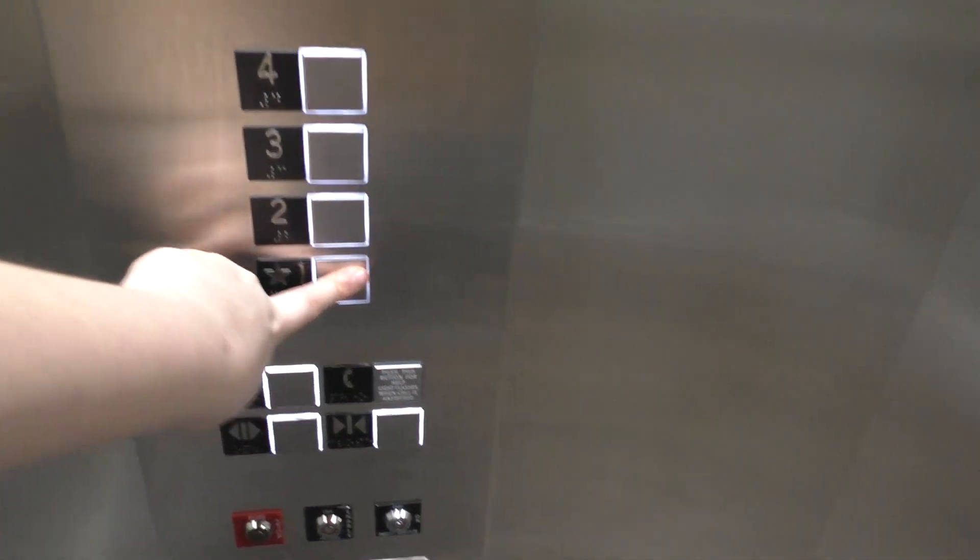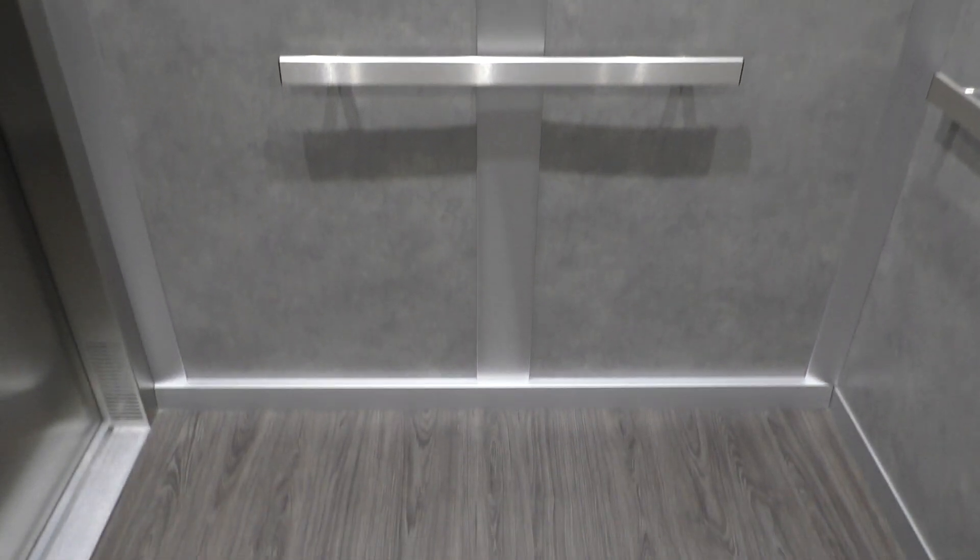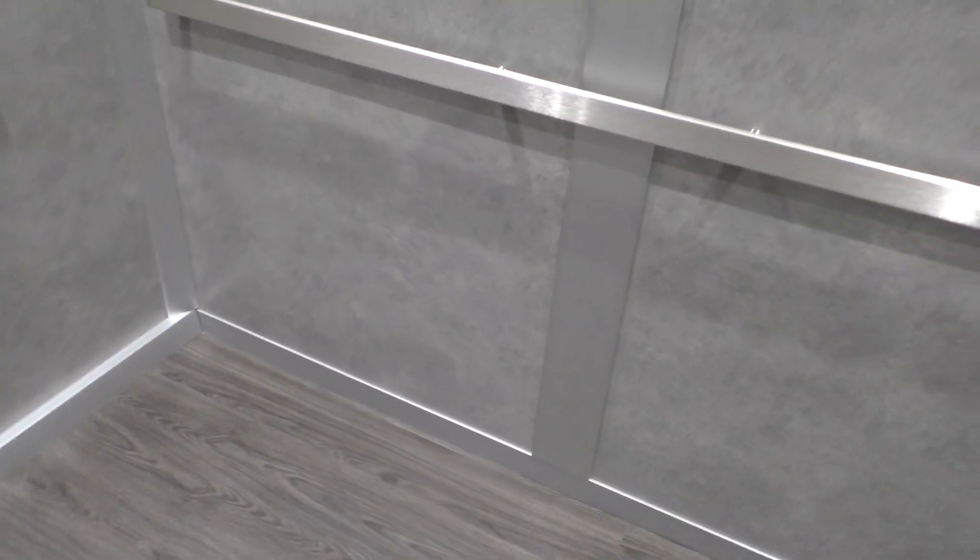Here's your fixtures. Let's go back down to 1. And once again, let's get our cab view. Very nice elevator. I love the cab. Very nice.